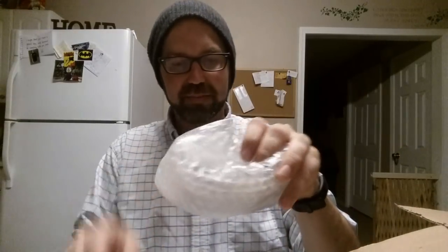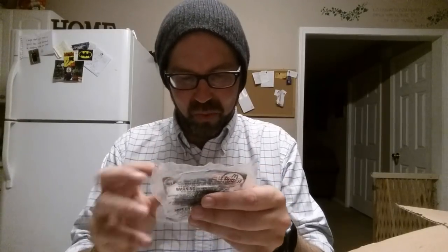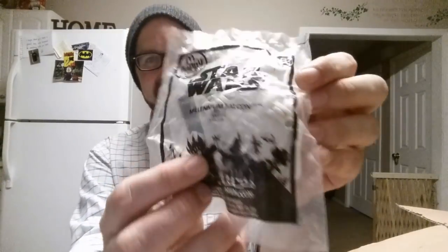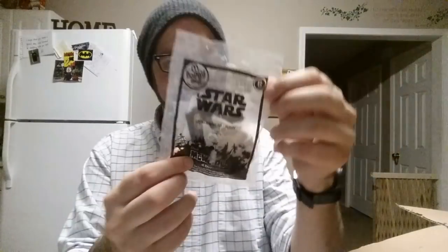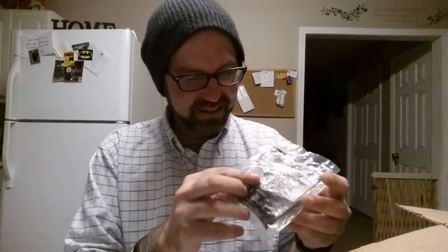There is more. What do we got here? You packaged this very, very well — you bubble-wrapped every little individual item. That is definitely the best way to package anything. We have got a McDonald's Star Wars Millennium Falcon still in the package. That is really cool. Thank you so much.